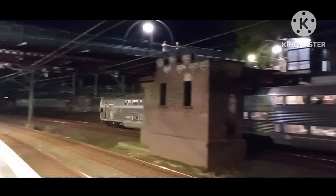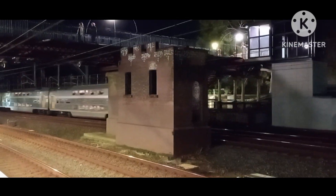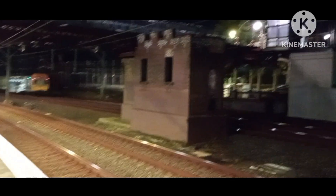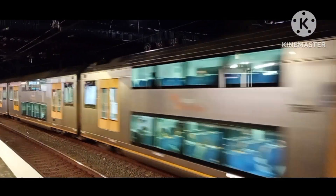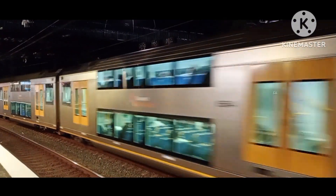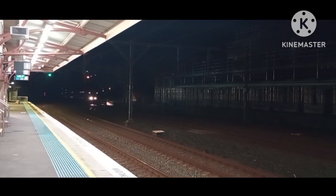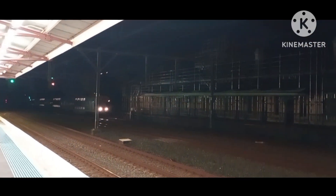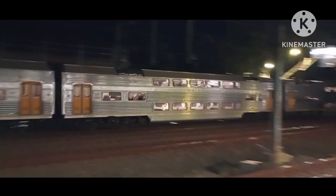We have a 4-car V-set. And we have a Waratah for a Hornsby via Strathfield service, set is A44. We have a V-set, 4 cars — not sure what the set is. It's going to Central City Terminal.